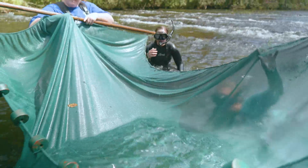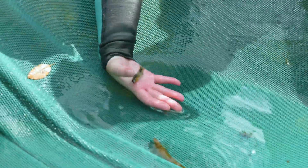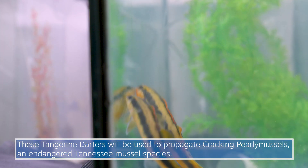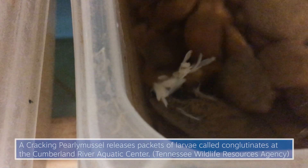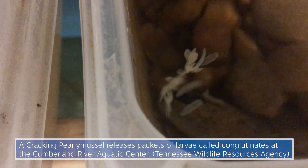That's what brings us out here in the fall collecting tangerine darters. We're going to spawn them in the spring when they would normally spawn, then raise up what we call naive tangerine darters — fish that have never seen a freshwater mussel before. We send them to our partners at the Cumberland River Aquatic Center in Nashville so they can complete the life cycle for the freshwater mussels they're working to restore.